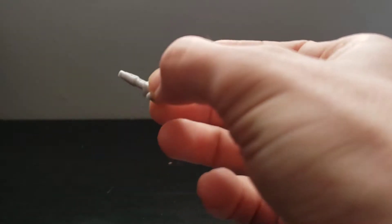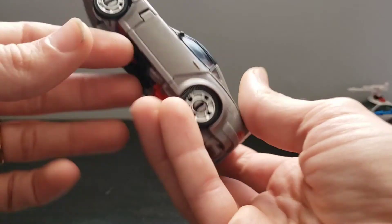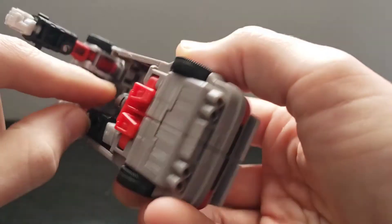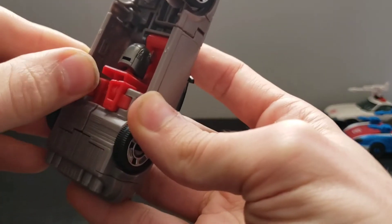First off, I want to go ahead and remove all the accessories. You can actually transform him with the shoulder cannons on, but for right now I'm going to remove them. First thing you do is pull the arms straight down out of the inside, and then flip out these small red pieces which will become the heels.